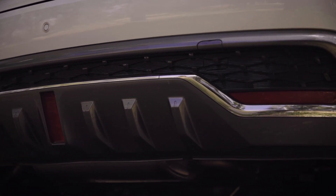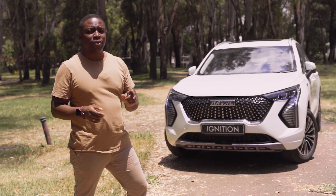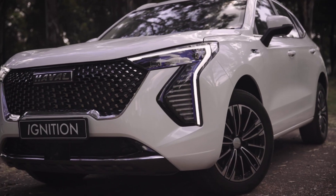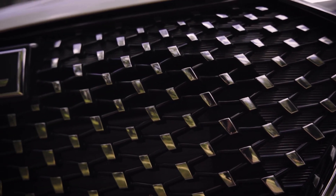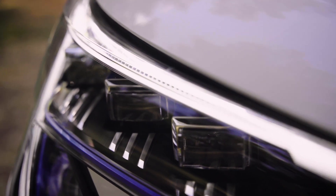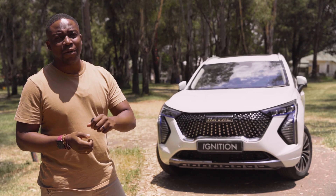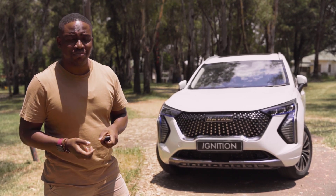On the outside, the Jollion HEV looks very similar to the other models, with subtle differences here and there. The most noticeable difference is up front, as we've got these diamond accents on the front grille. We've also got blue trimming on the headlights, and an all-new LED cluster. But if you really want people to see that you've got the HEV Jollion, all you need to do is this.